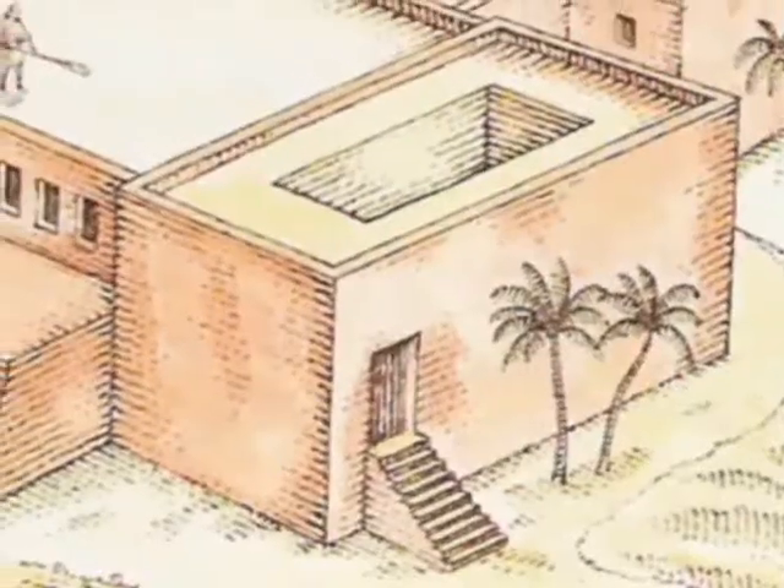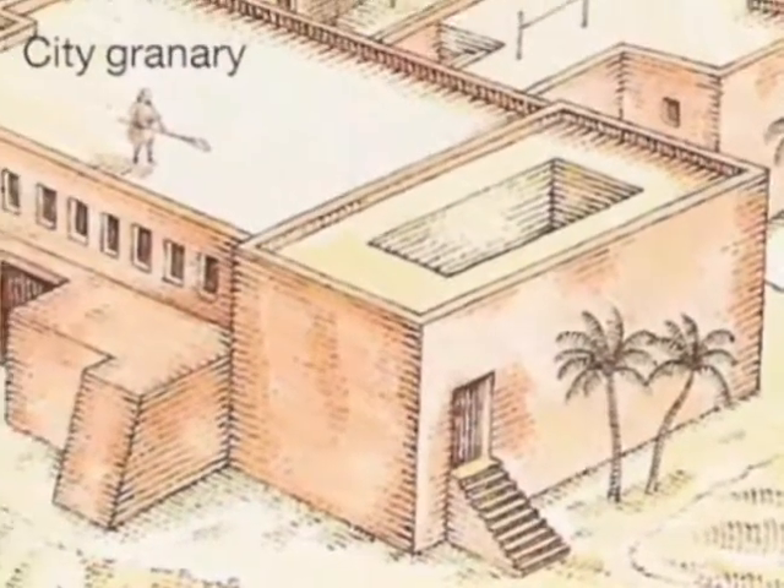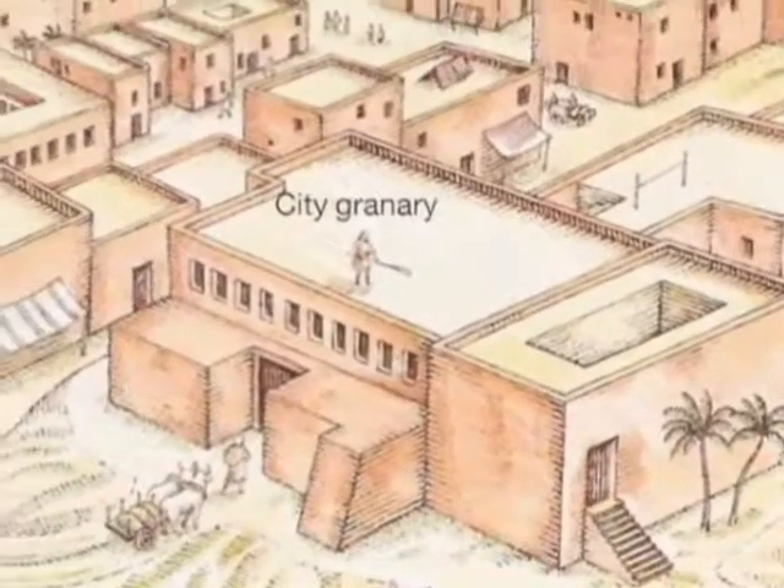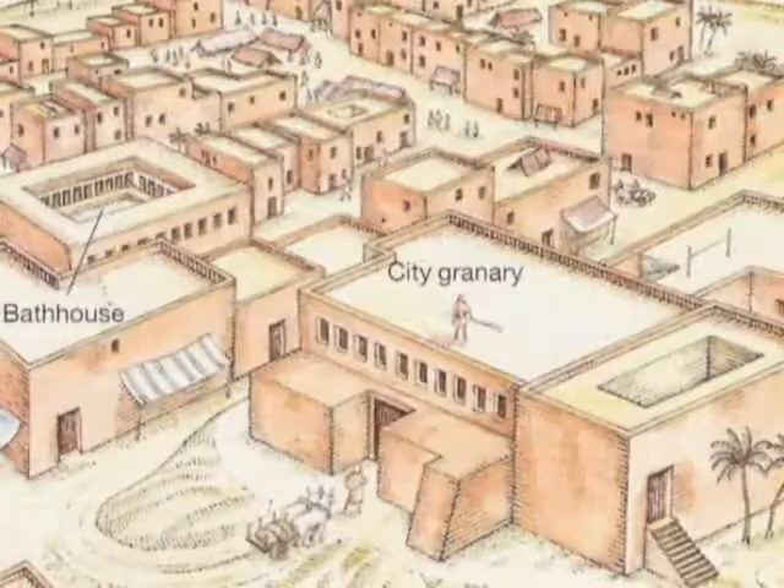The houses were very solidly built. The walls were more than a meter — about one to two meters thick. There were doors and windows, though the construction of windows is somewhat debated among scholars. Staircases led up to possibly an upper story. A large house of nearly 300 square meters would have about 20 rooms closing in on a courtyard.